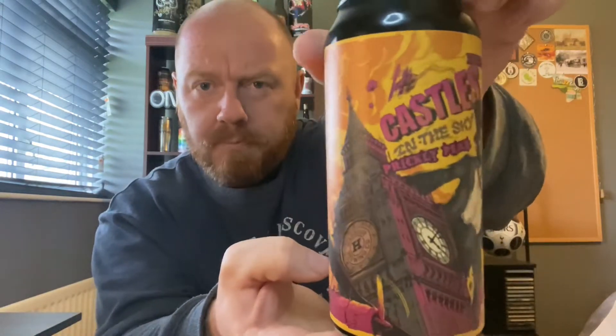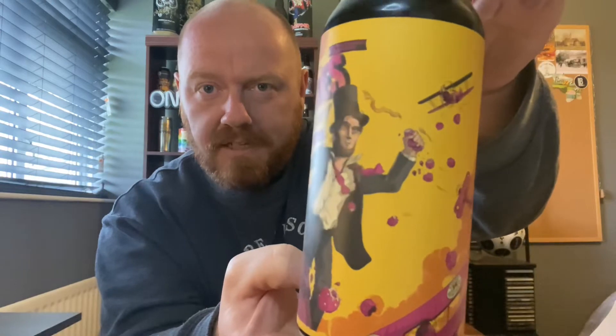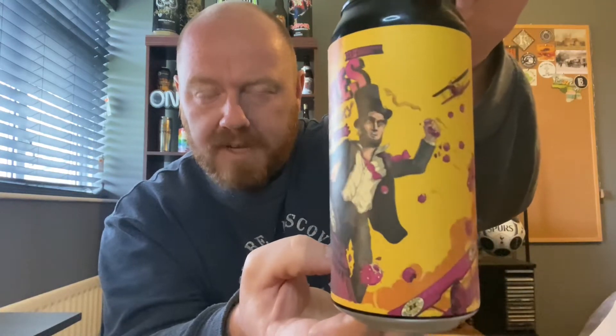Let's have a look at the artwork. We've got Abraham Lincoln scaling Big Ben, and it's obviously a take on King Kong, with the airplanes looking like they're trying to shoot him off the top of the building — a bit like in the movie King Kong where they tried to shoot him off the top of the Empire State.